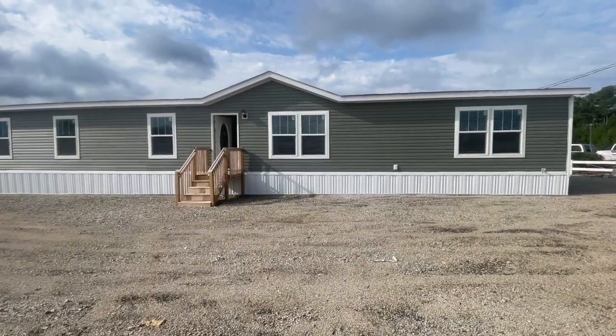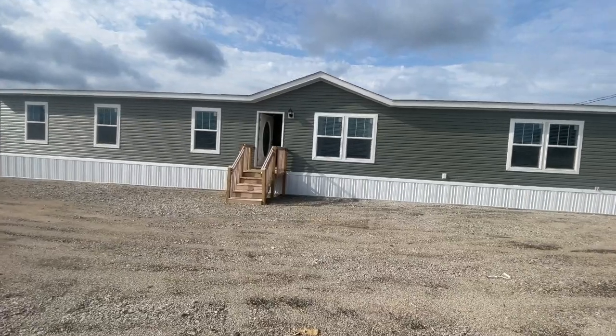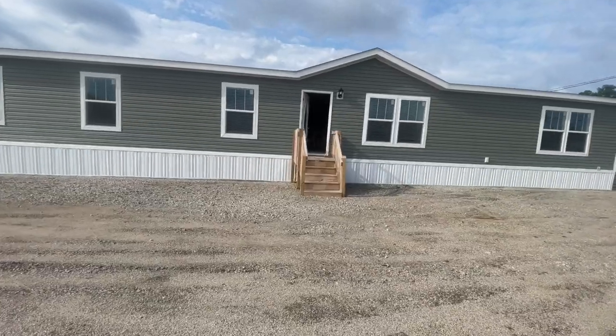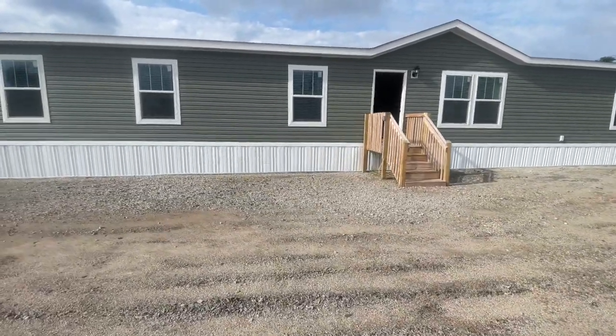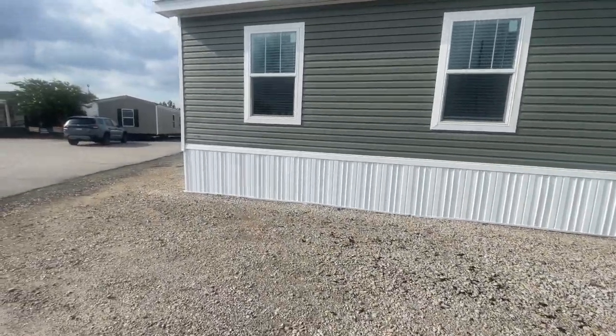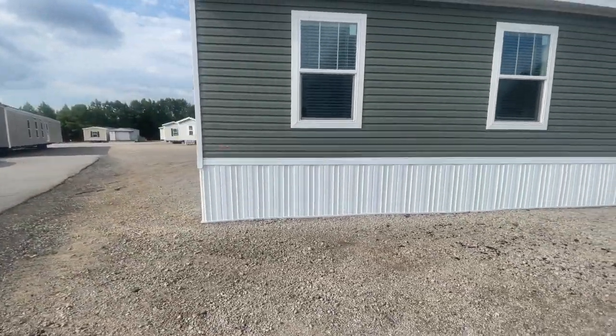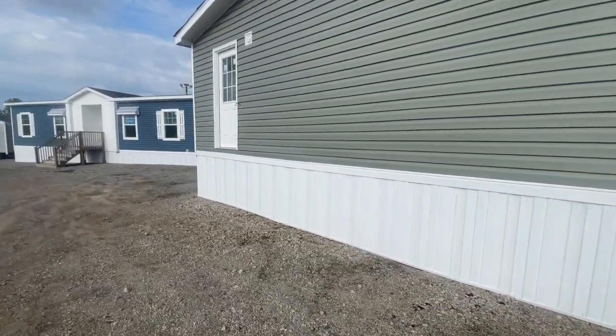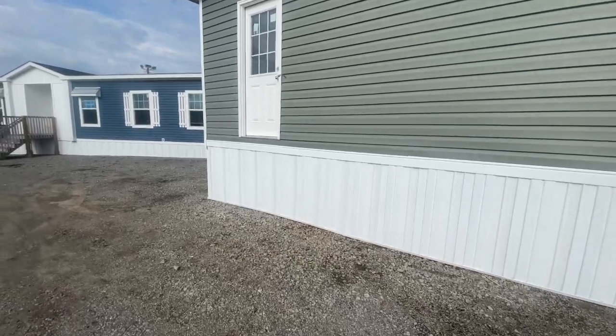Hey family, it's the Mobile Home Diva and in today's video we are going to be touring the Charleston — a beautiful home, I can't wait to show it to you. I'm out here at Oakland Homes in Lexington, South Carolina. They have so many homes out here and I'm so excited to bring it to you. This first home is called the Charleston. The Charleston is a four bedroom, two bath — it does have an option for a five bedroom. I wanted you to see the external view of the home. You have a side door here.